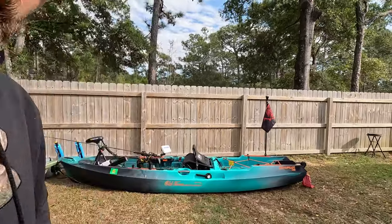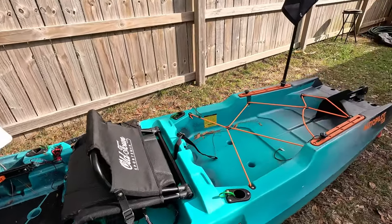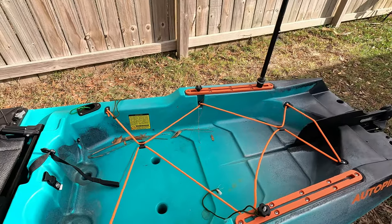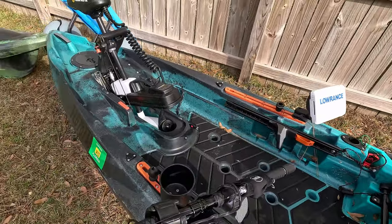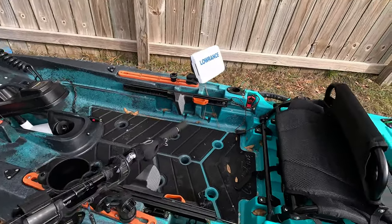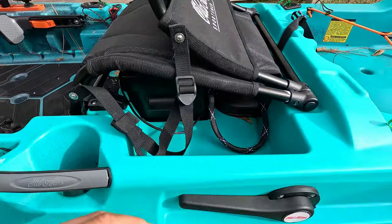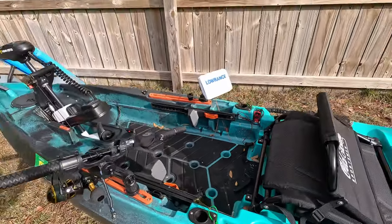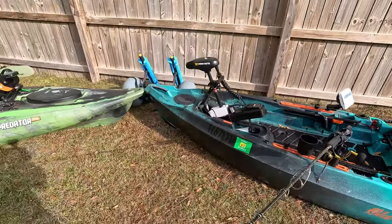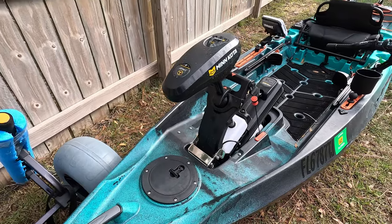Another thing to talk about is storage space. What are you going to get on both of these boats as far as storage goes? The Autopilot has a lot of floor space — the 136 at least is giving you a really long deck space to haul all types of gear you could ever need in a day's worth of fishing. But it doesn't have any internal storage. They have some cutouts so you can put some little tackle trays in there, but that's about it. The hatches on it are pretty much just there so they could do all the wiring — it's pretty much useless for the actual owner.